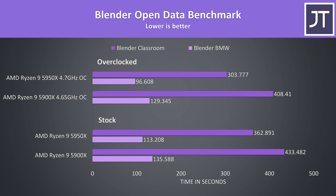I've tested the Blender OpenData BMW and Classroom benchmarks. As another workload that loves higher core count, it's a win for the 5950X, which was completing the test around 20% faster than the 5900X at stock. Again as a multicore workload, the all-core overclocks are beneficial here. Once the 5950X is overclocked, it's able to complete the task about 19% faster than stock.